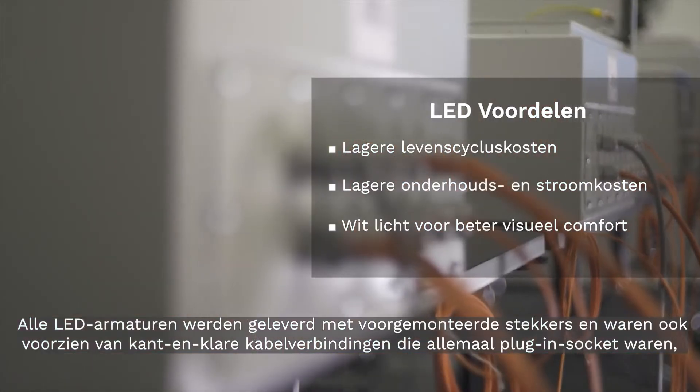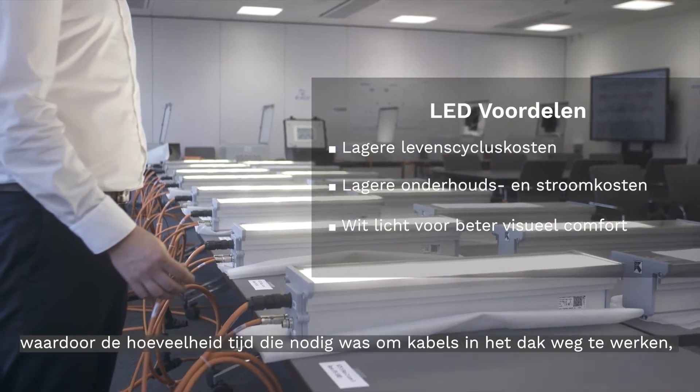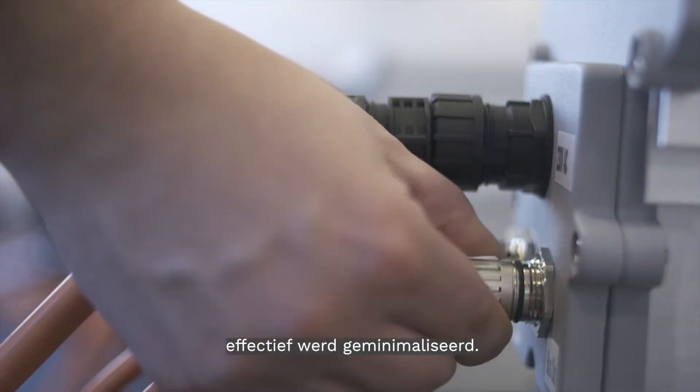All the LED luminaires came with pre-terminated plugs and we were also provided with pre-made cable lengths which were all plug and socket, effectively minimising the amount of time required to terminate cables up in the roof.